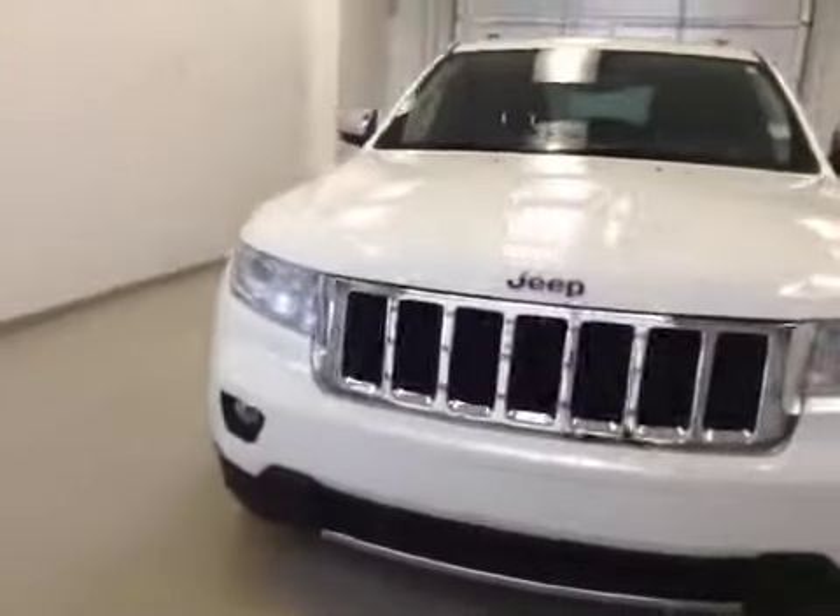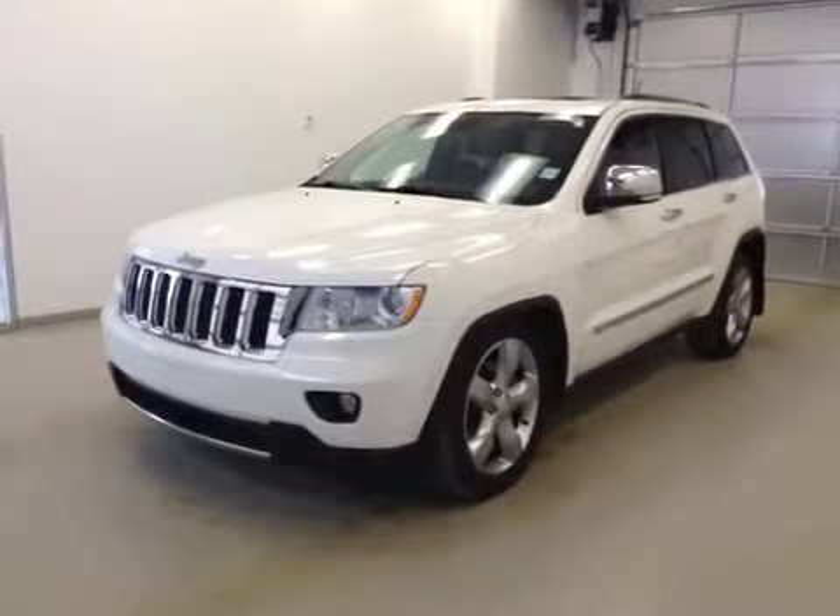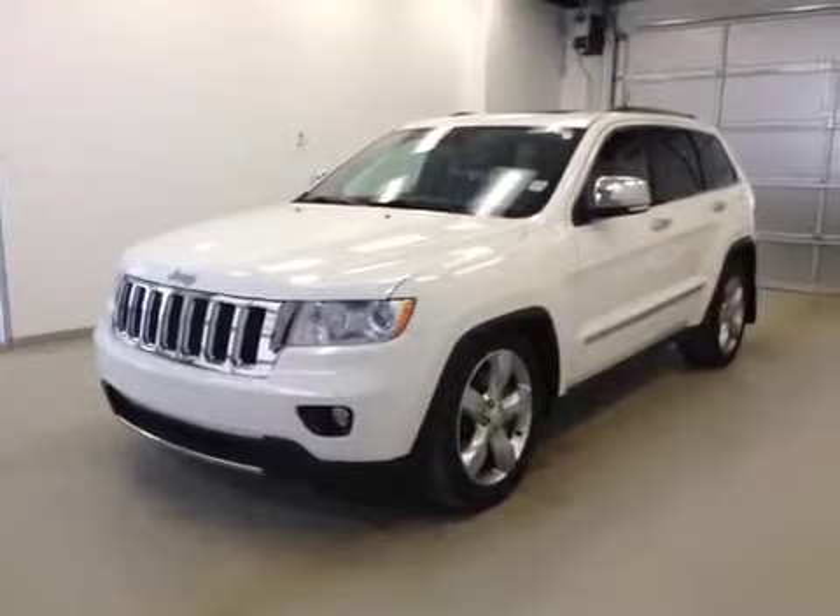Once again, this is stock number B4770, a 2011 Jeep Grand Cherokee, four-wheel drive, exterior color is white.